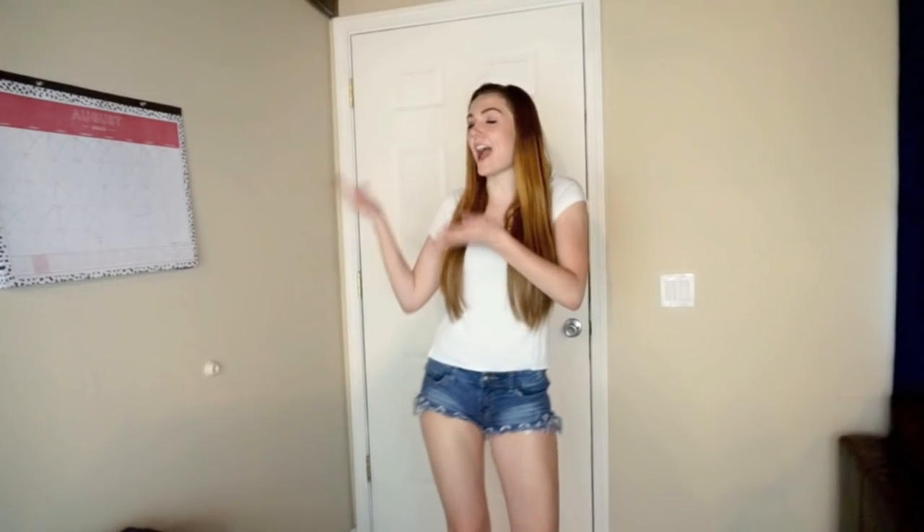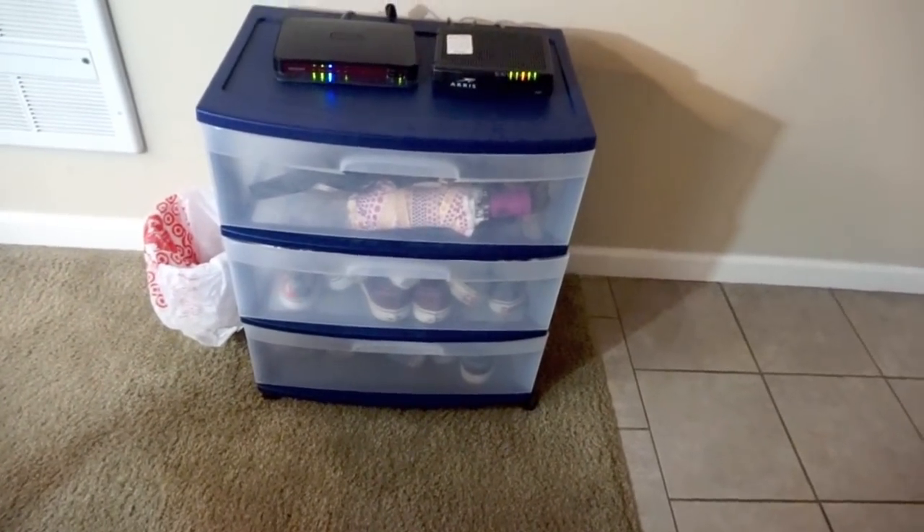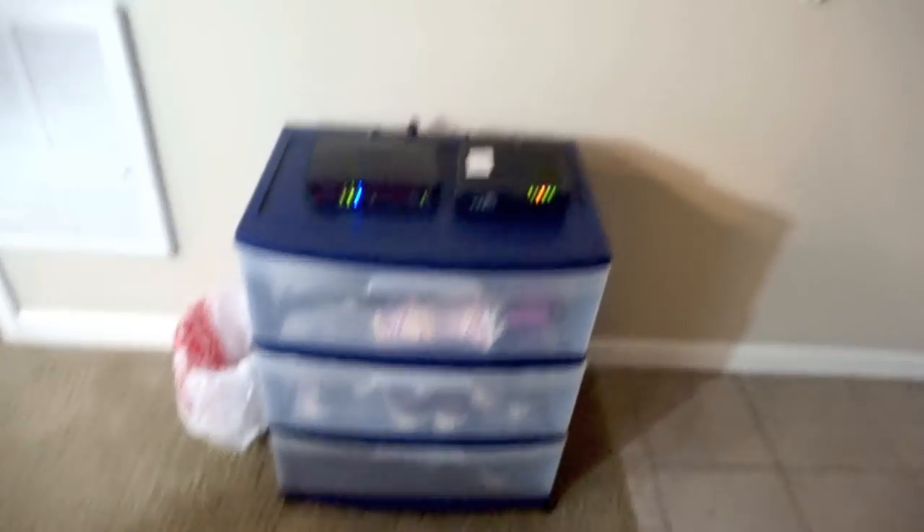When you first walk in, you will see my calendar. This is where I record my really important dates so I don't forget, because I see it literally as I'm walking out of the house. Over to the left I have a whiteboard. Below is a trash can and then a place where I store the majority of my shoes, along with my Wi-Fi router.